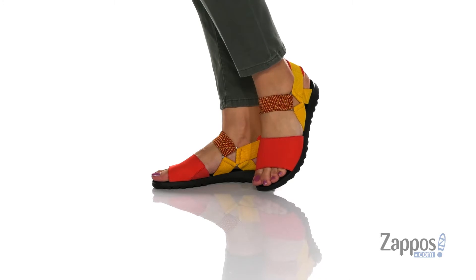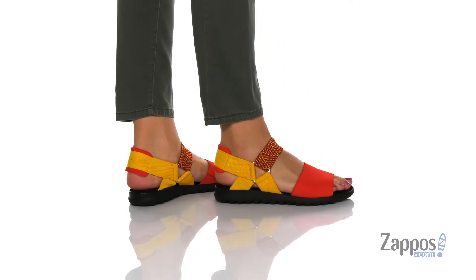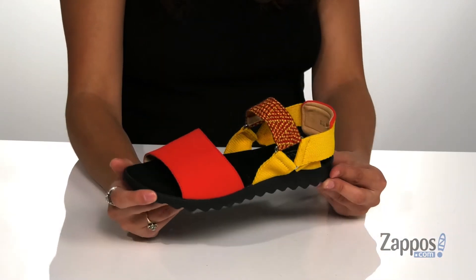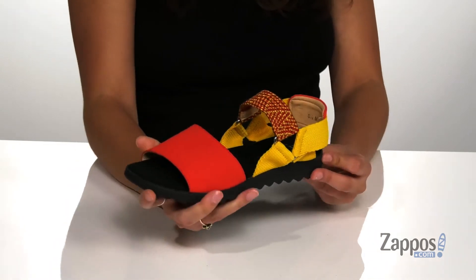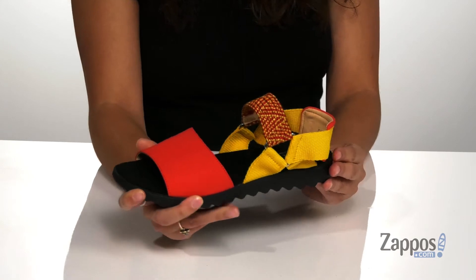These bohemian style sandals are crafted with a nylon and soft leather upper, and they're available in a multitude of colorways. I am loving the color blocking throughout — it gives this look a 90s feel. And this strap is made of elastic so you can easily slide your feet in and out.